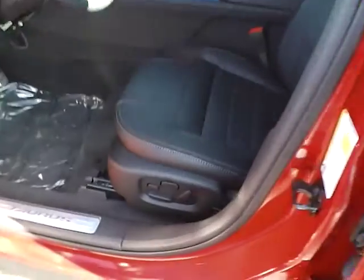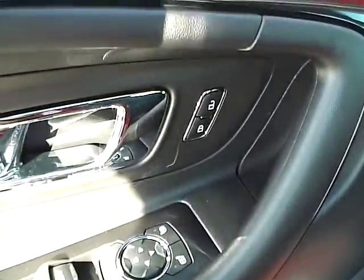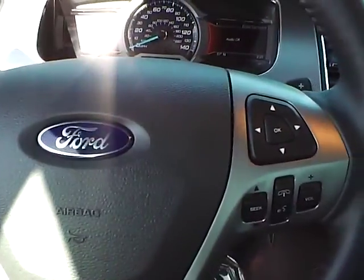Leather seats, power driver seat with memory, power windows, mirrors and door locks, automatic headlights, adjustable pedals, cruise control, and steering wheel audio controls.